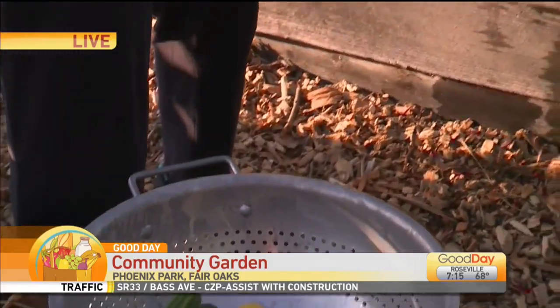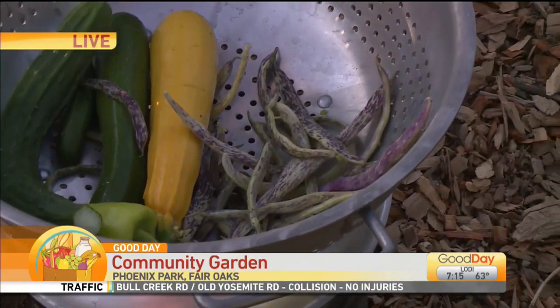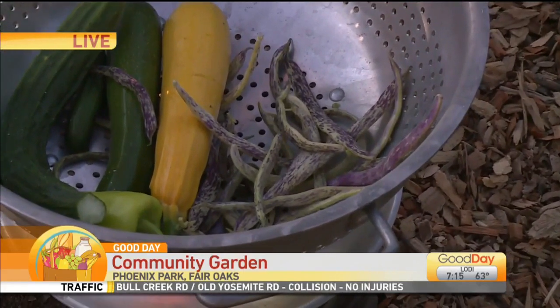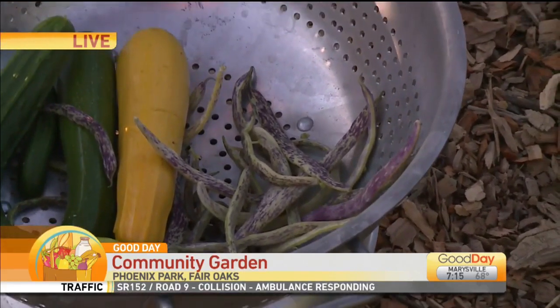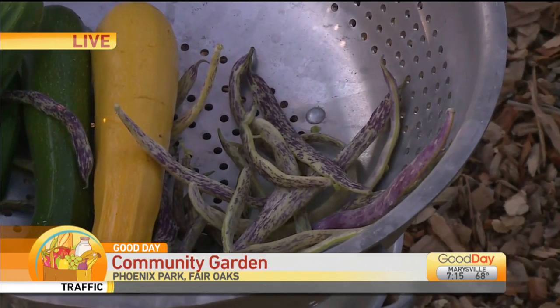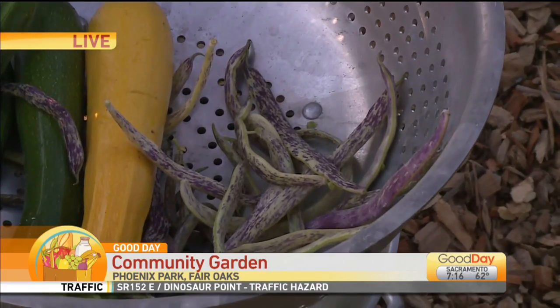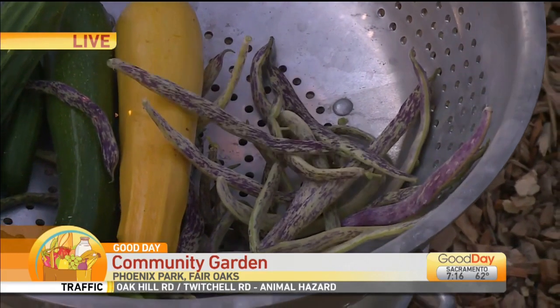What about this one right here? That is a dragon tongue bean. A dragon tongue bean — have you guys seen this one before? Now how do you eat this? You can just steam that or cook that up just as it is, or you can go ahead and let it mature and dry and then you can harvest the bean and cook it then as well.